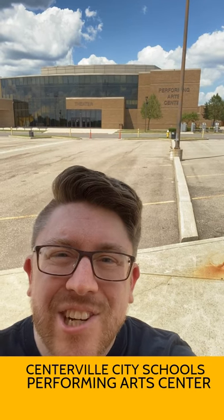The Centerville City Schools Performing Arts Center is located at the back of the CHS campus. It's the home to CHS performing arts groups: band, choir, dance, orchestra, and theater.